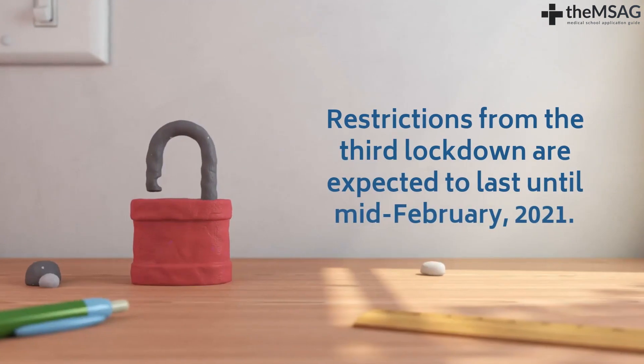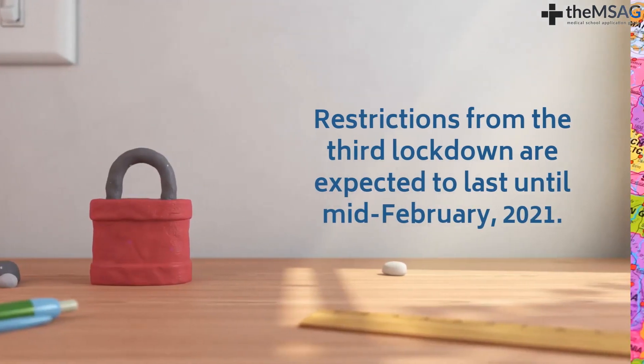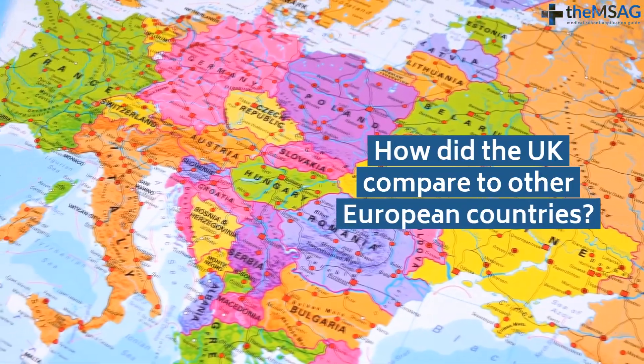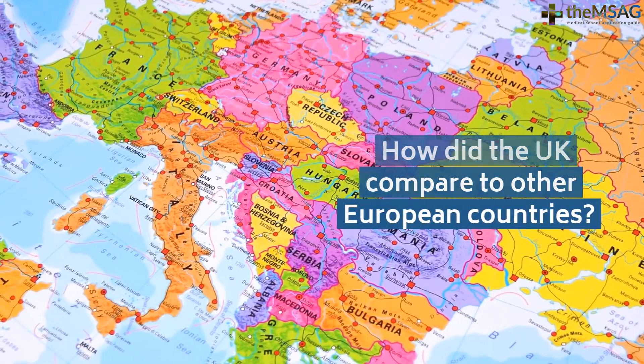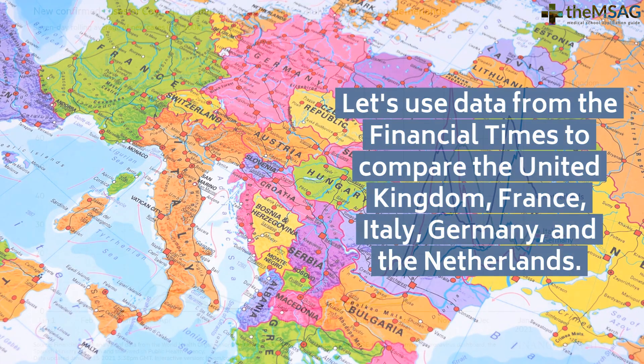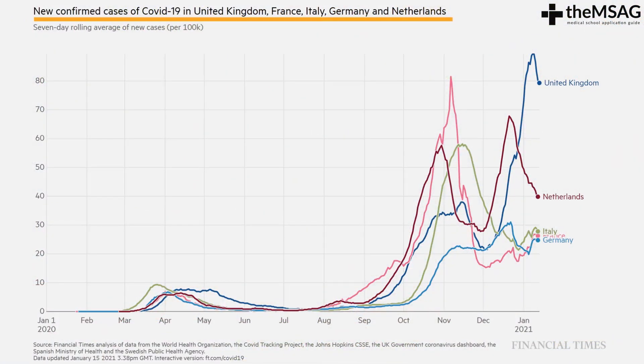Now let's take a look at how the UK compared to a few other European countries in terms of the number of daily positive cases as well as daily deaths. We'll use data from the Financial Times to compare the United Kingdom, France, Italy, Germany, and the Netherlands. This graph is looking at new confirmed cases of COVID-19 in these countries — specifically the 7-day rolling average of new cases per 100,000 people, from the 25th of January 2020 until the 5th of January 2021.